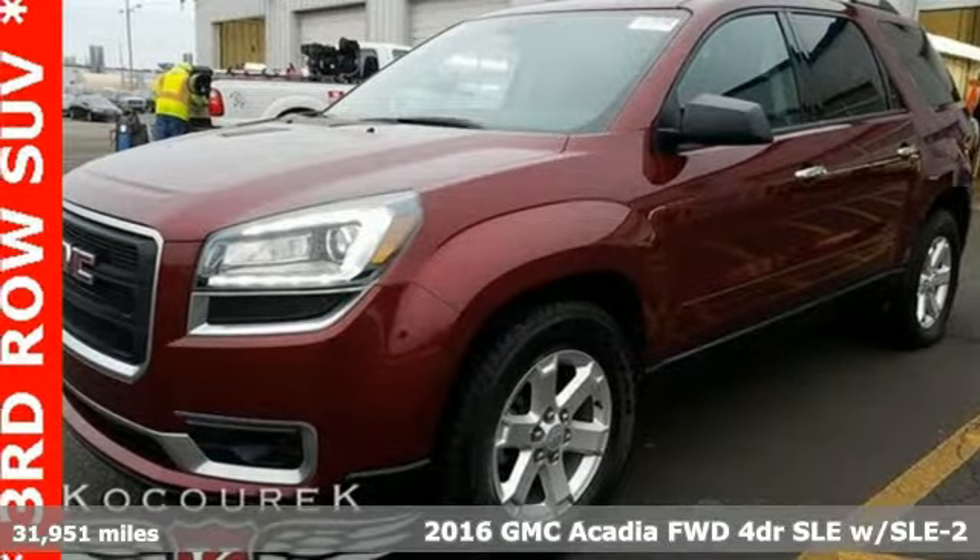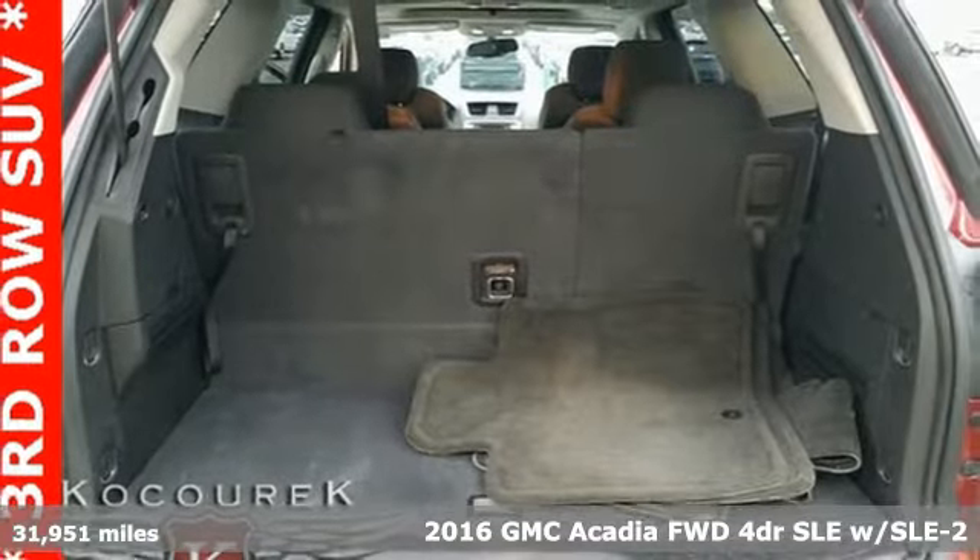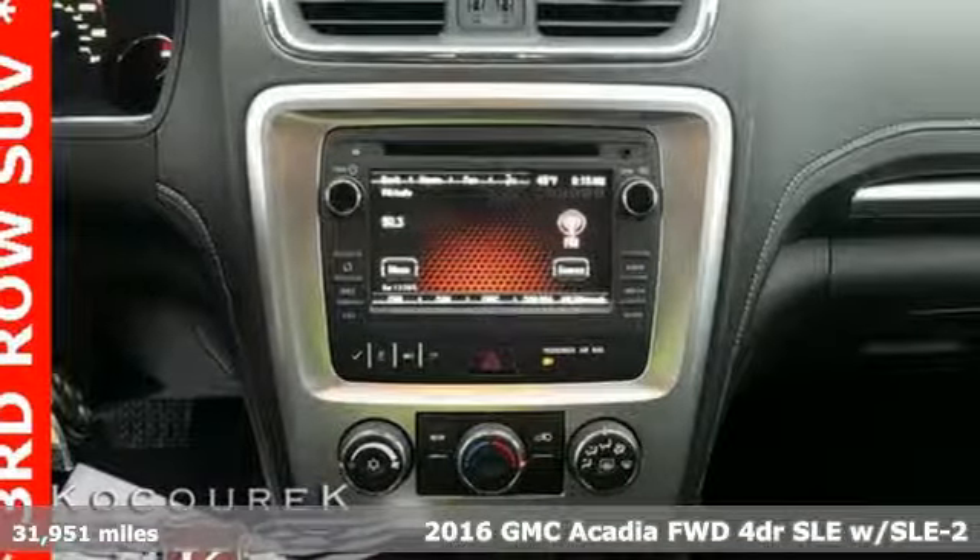It's a 2016 GMC Acadia. GMC — it's not just a vehicle, it's a professional grade tool. And it comes with all the amenities you need.